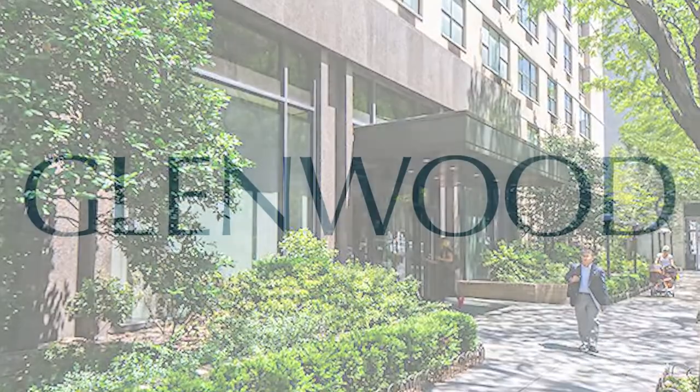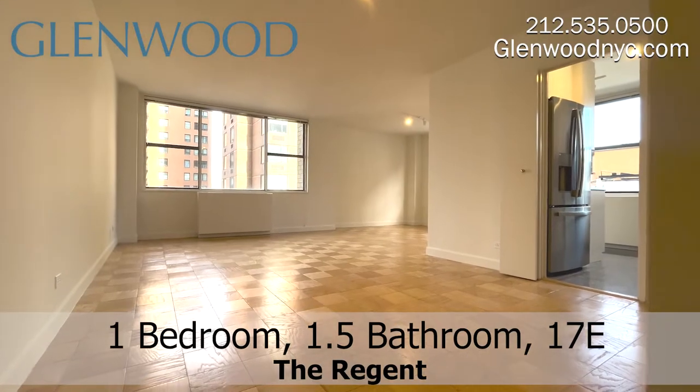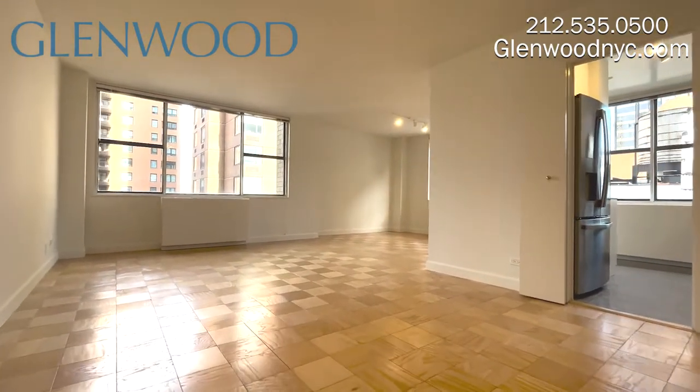Welcome to The Regent, a Glenwood property. This is a one-bedroom, one-and-a-half bathroom home, 17E, on Manhattan's west side.